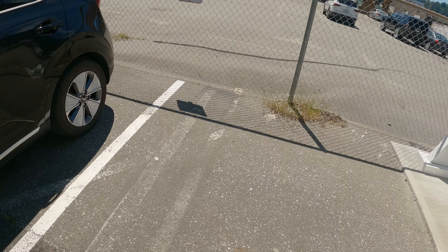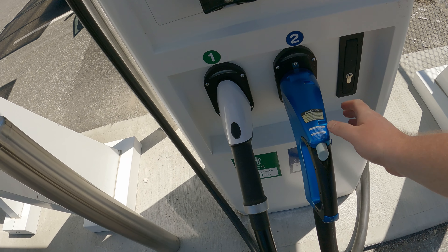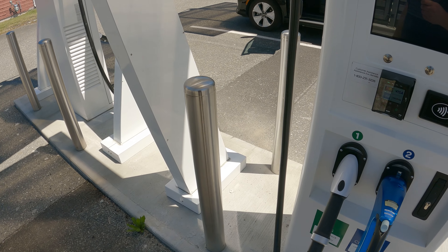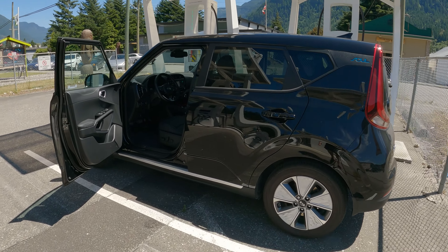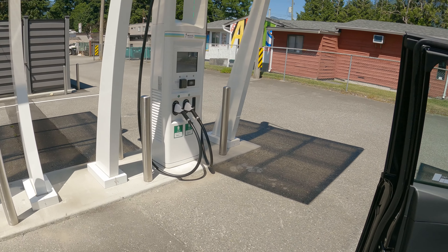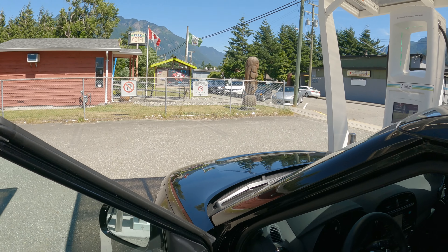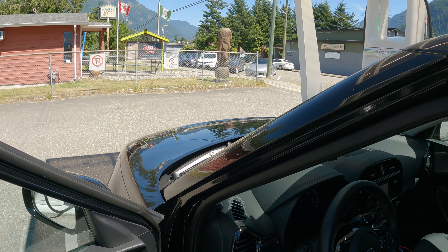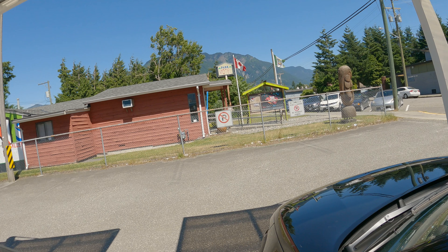Charging is done. We're ready to rock and roll. I just noticed there's one stall here for CHAdeMO, if you have a Leaf or older vehicle — but that's only 50 kilowatts. So if you want a quick CHAdeMO charge, Petro-Canada EV chargers might be your only other choice. But at least you have one here. It was an awesome experience — beautiful place to charge. A review of Electrify Canada will come soon. It's a pretty good charger.